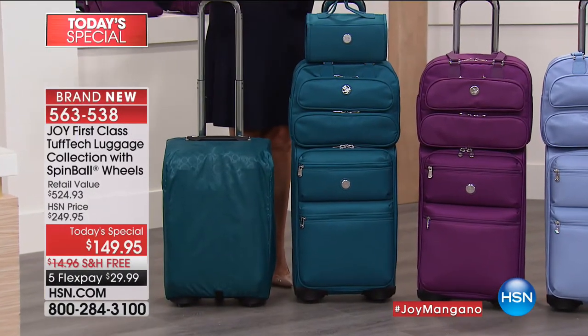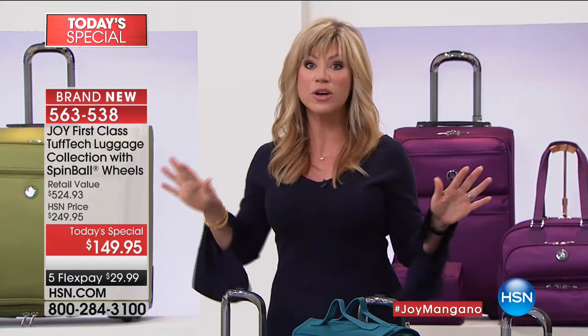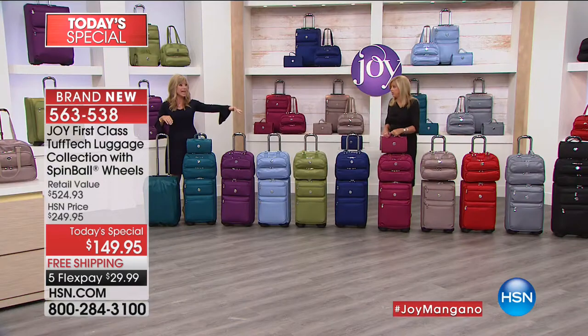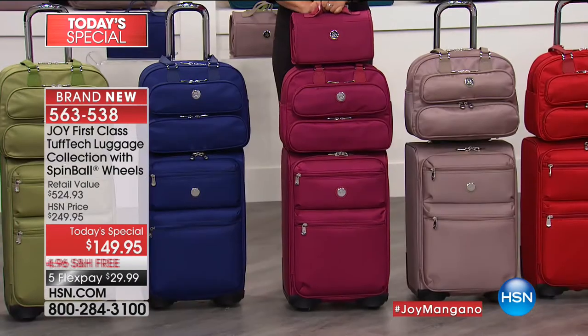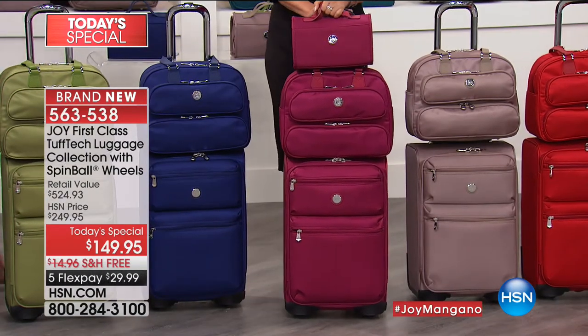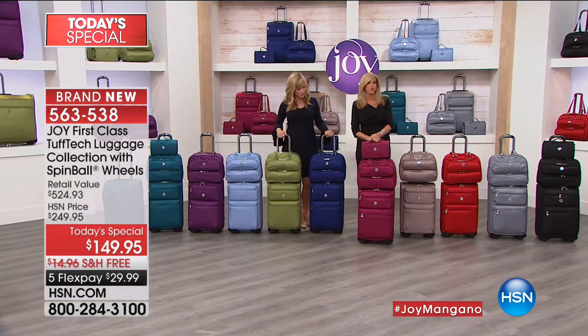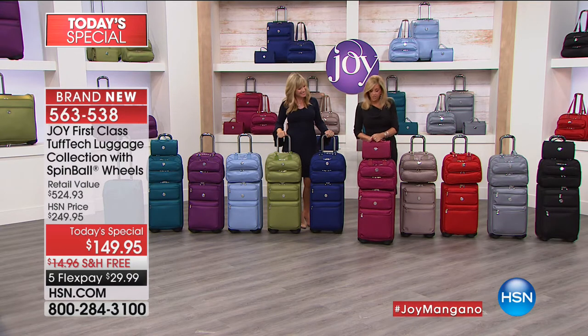This color is going to be wheeled off. This is her most limited today's special we've ever put together with luggage. Every time she brings the Tough Tech, it's sold out early. So teal is going to be gone tonight. If you're loving the Cabernet and the red, you've got to be ordering now. You won't see anybody walking around with this luggage unless they're watching today. So you have what I consider very distinctive luggage.